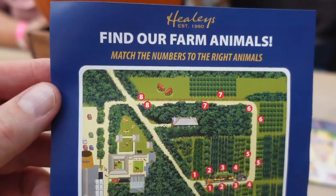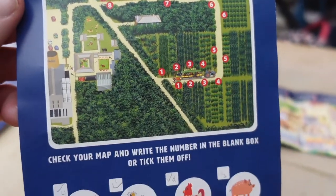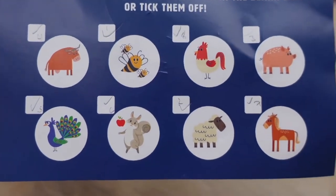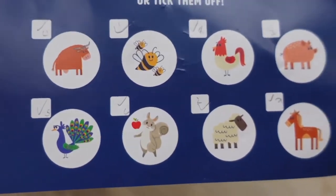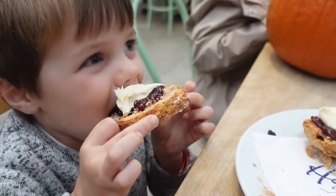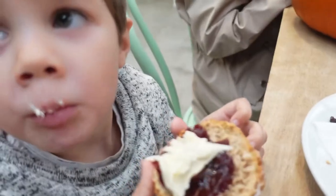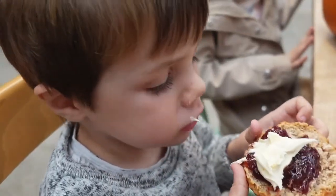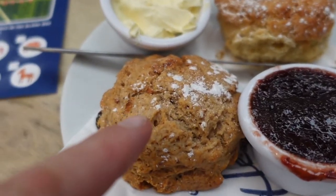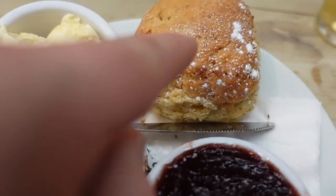This was fun for the kids — while we were on the tractor ride, they were given this pamphlet thing and they had to spot all of these different animals, which we did. There's a tick in every box, so pretty cool. So this is what we've got: we've got the seasonal scone here and then the regular scone.